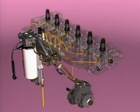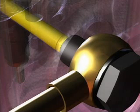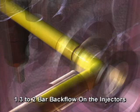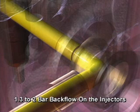Fuel flowing out the fuel return from the injector flows back to the fuel drain block. The drain line check valve is installed in the fitting in the cylinder head. This check valve maintains 1.3 to 2 bar backflow fuel pressure on the injectors.